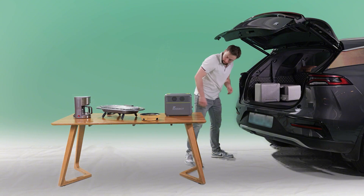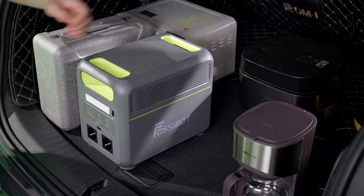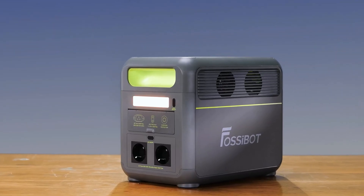You like camping? Then F1200 will be your perfect companion. Put it anywhere in your car and go camping. It's very compact, so you can take it with you wherever you go. Let's go! The LED light can come very handy when camping at night.